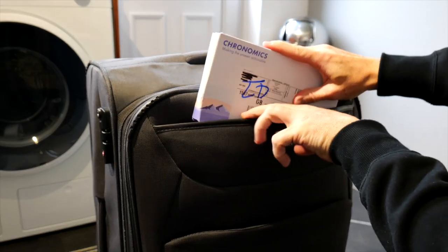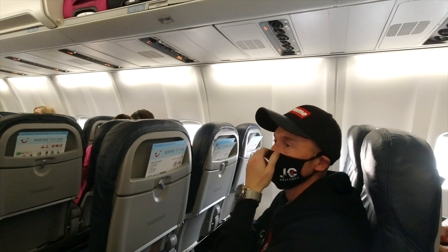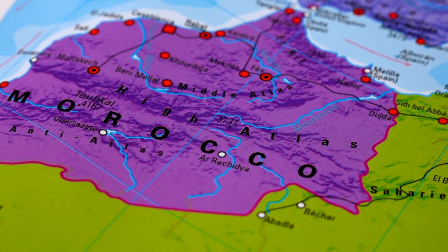With my double vaccination status, Covid test, and arrival health form completed, it's time to go. In today's vlog, I've come along to the former imperial city of Marrakesh in the foothills of the Atlas Mountains in North Africa. It's famous for being a melting pot of food, culture, and language, so let's go check it out.